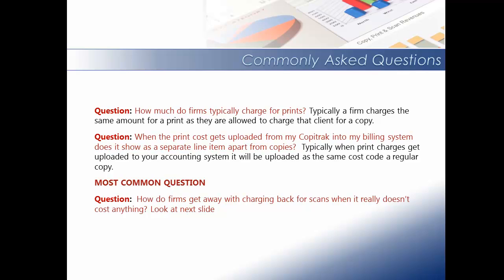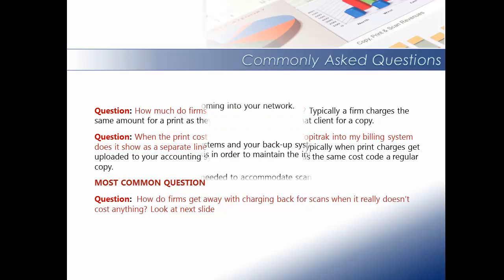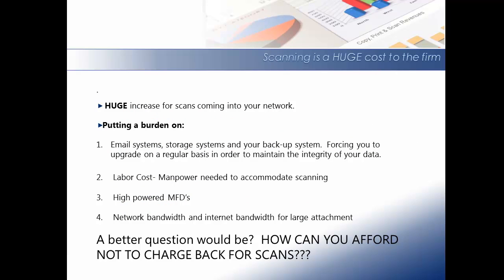The most common question that I'm asked is: how do firms get away with charging back for scans when it really doesn't cost the firm anything? There is a huge cost associated to scanning — a huge increase for scans coming into your network, putting a burden on your email systems, your storage systems, and your backup systems, forcing you to upgrade on a regular basis in order to maintain the integrity of your data. There are huge costs associated to labor cost and manpower needed to accommodate scanning, a huge cost for high-powered multifunctional devices, and network and internet bandwidth for large attachments. So a better question would be: how can you afford not to charge back for scans?